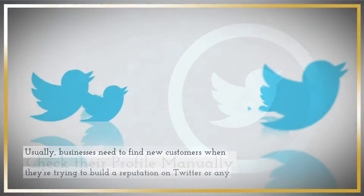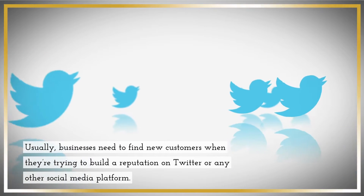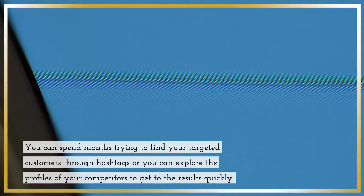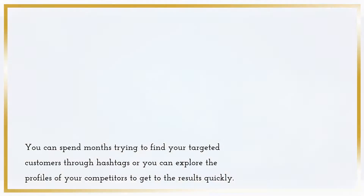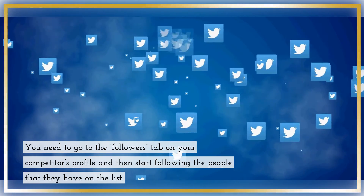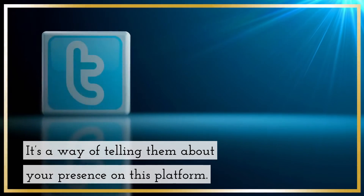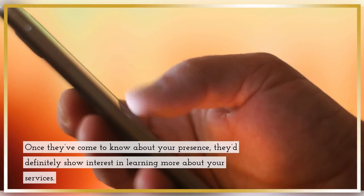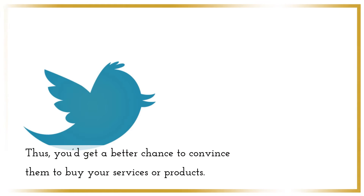Check their profile manually. Usually, businesses need to find new customers when they're trying to build a reputation on Twitter or any other social media platform. You can spend months trying to find your targeted customers through hashtags, or you can explore the profiles of your competitors to get to the results quickly. You need to go to the Followers tab on your competitor's profile and then start following the people that they have on the list. It's a way of telling them about your presence on this platform. Once they've come to know about your presence, they'd definitely show interest in learning more about your services. Thus, you'd get a better chance to convince them to buy your services or products.